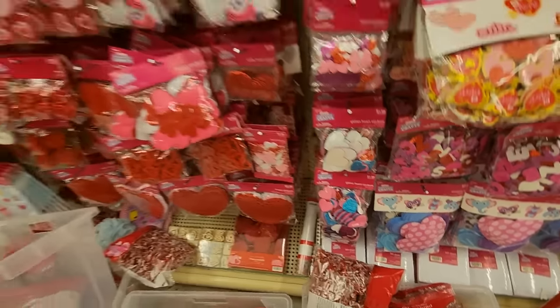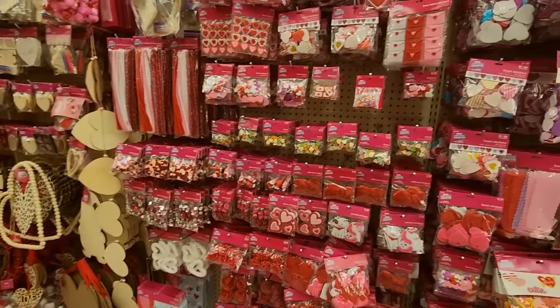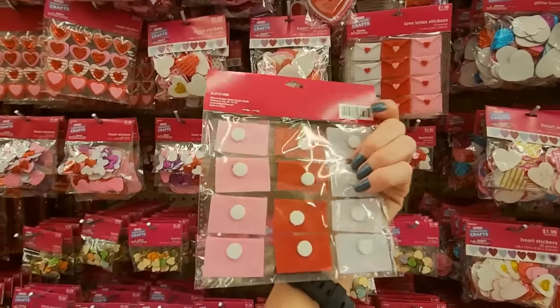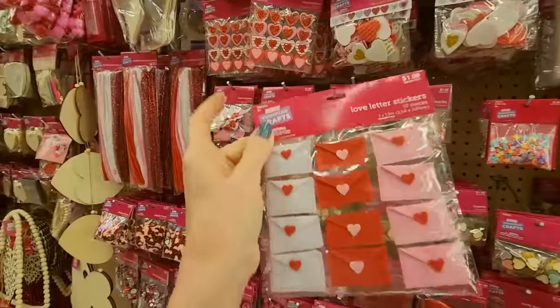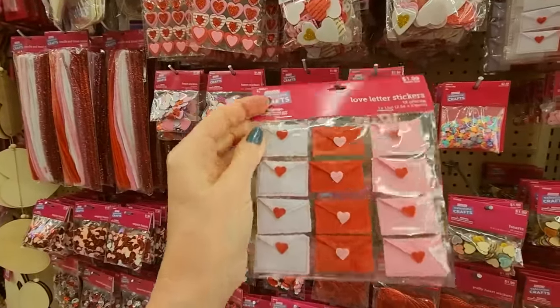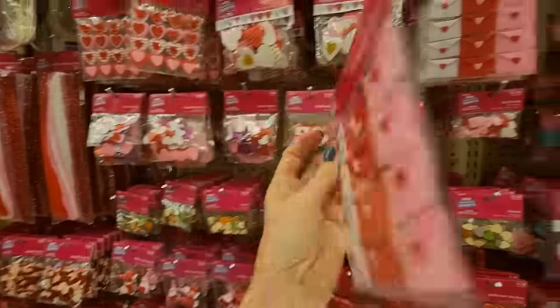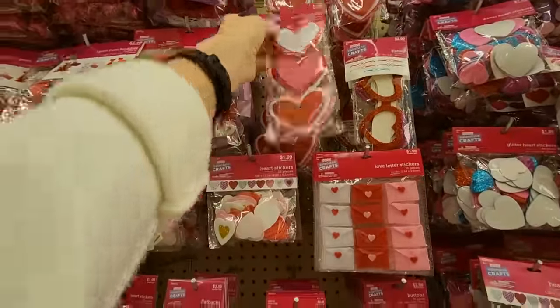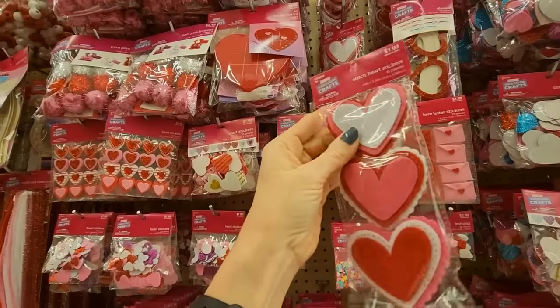I was here the other day looking for stuff to make a Valentine's Day wreath with. Oh, it's love letter stickers — look at that. We're going to see some love letters down there; I actually bought some. These are smaller and they have adhesive on the back. For $1.99 you get 12. Oh, stitch heart stickers — those are pretty.